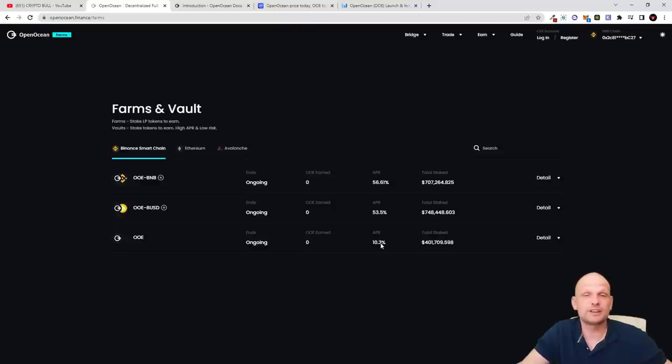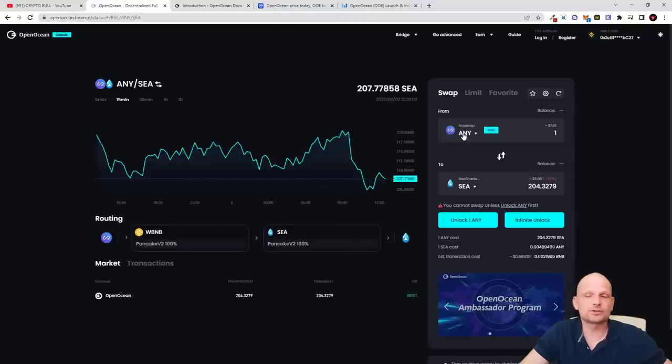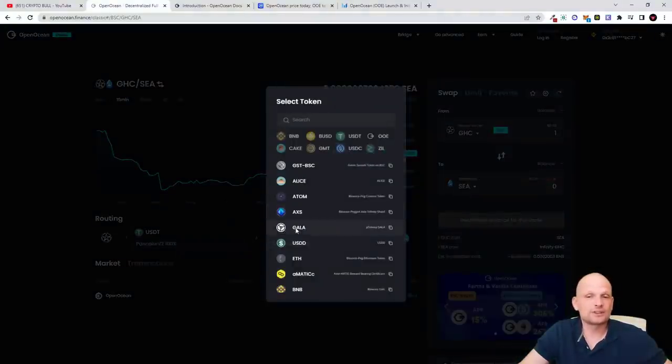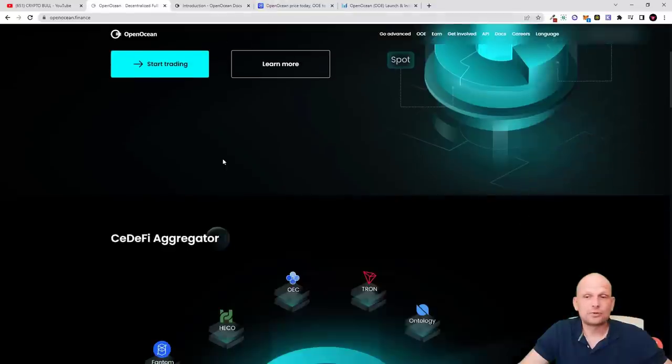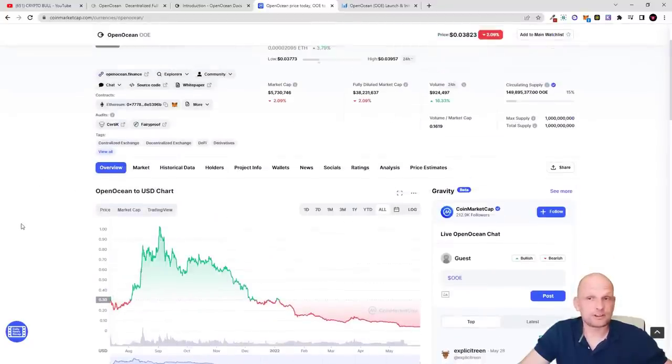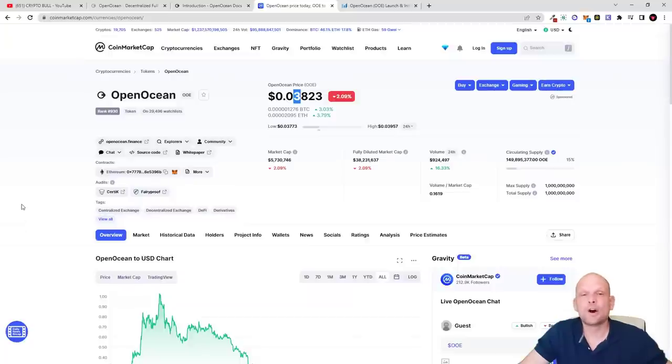There are also farms available. If you're interested in staking the OOE native token, you can already earn 10.3% APR per year just by holding it. I also like that the APR is not huge, meaning there won't be massive market dumps from staking rewards. Under 'Earn' you can also add vaults. There's a bridge for cross-chain swaps and a trading exchange where you swap different cryptocurrencies depending on the blockchain selected — in the first field you select what to exchange, in the second what to buy.